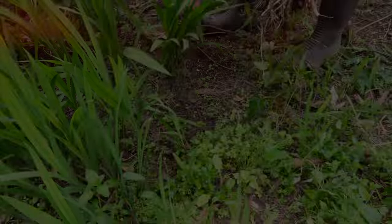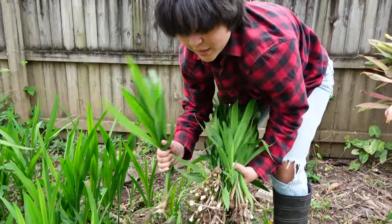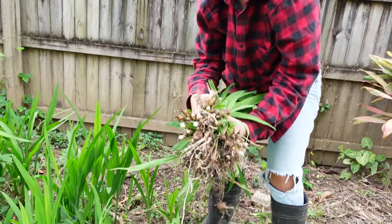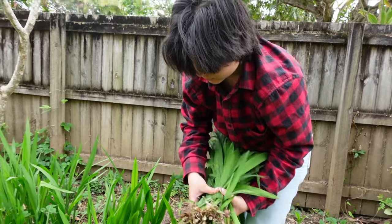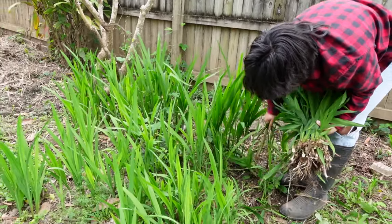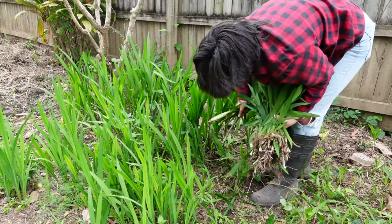Someone is pulling out weeds — turns out they're irises. People would probably buy those if you potted them off and sold them, but they're not wanted here. Can't eat them either.